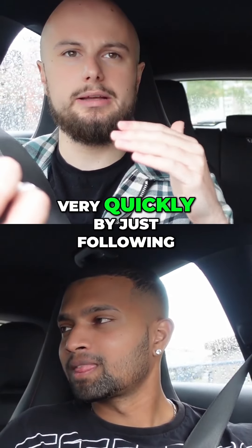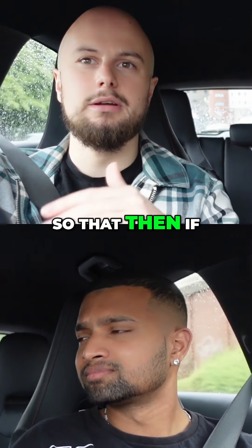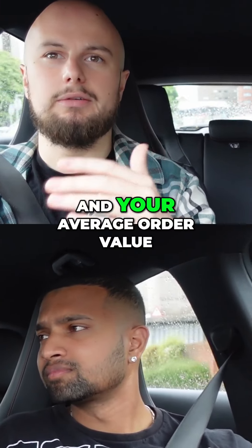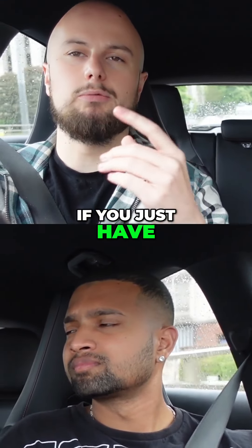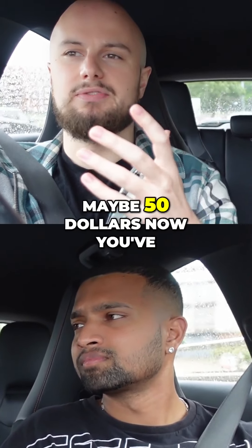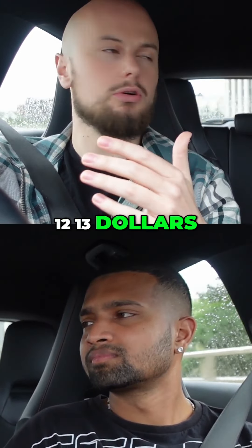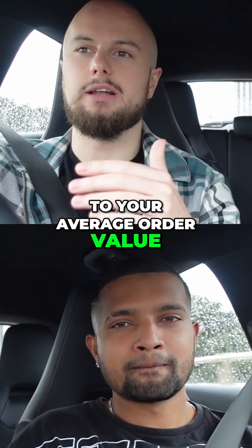That's a way you can up your average order value very quickly by just following that upsell funnel. If you implement that and your average order value with one-time purchase products is maybe $50, you've just added an extra $12 to $13 to your average order value.